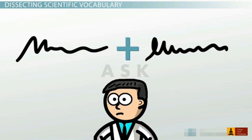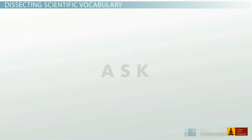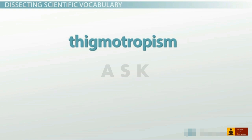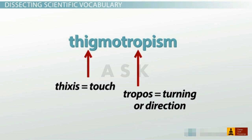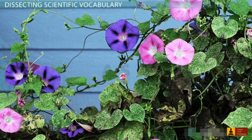Most of the terms you see in science are combinations of word parts. This is especially true with technical terms. Scientists originally coined the terms by putting together word parts from the Greek and Latin languages. For example, the word thigmotropism comes from a combination of two Greek words: thixis, meaning touch, and tropos, meaning turning or direction.